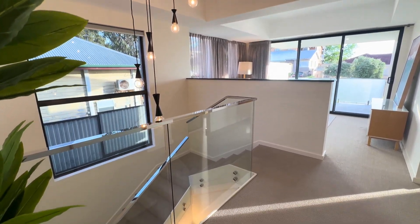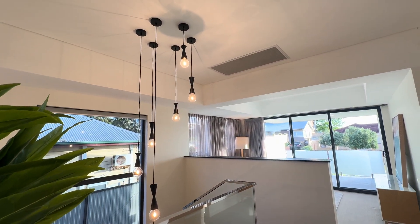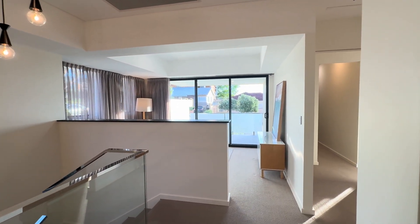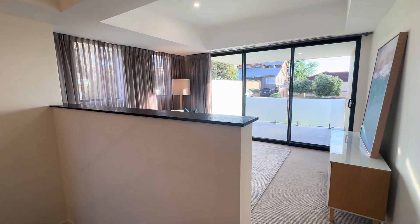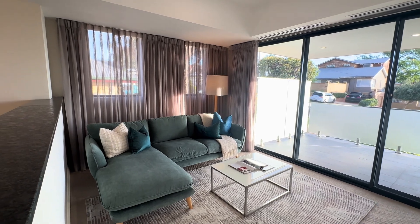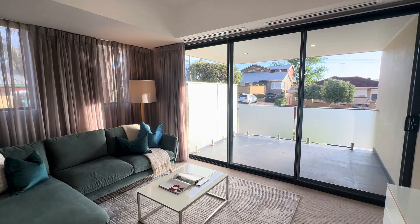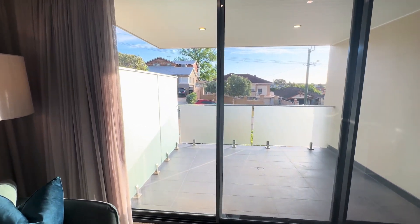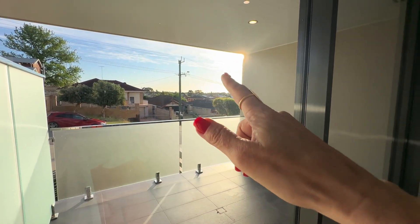I'm going to start back here to give you the full effect of the beautiful glass balustrade and the pendant lighting. The high ceilings, shadow line cornicing — it all continues upstairs. All of the ceiling detail. I love this privacy wall for the upstairs living, so you can sit up here and it's all nice and protected and comfy. Windows, windows, windows — so much gorgeous natural light.